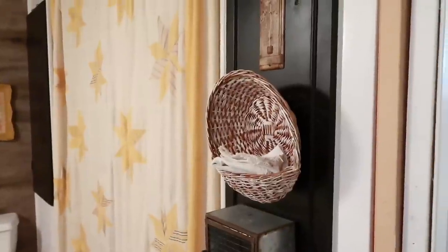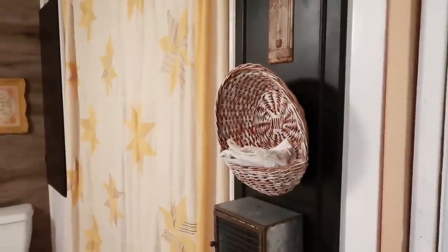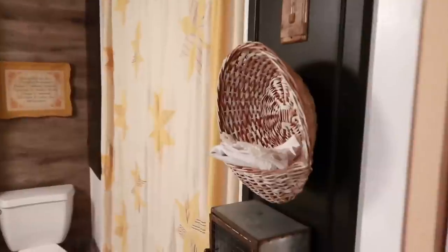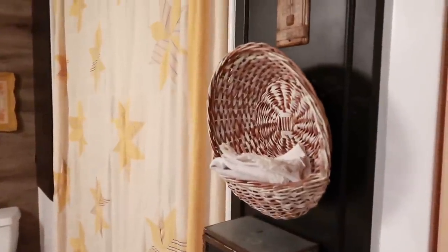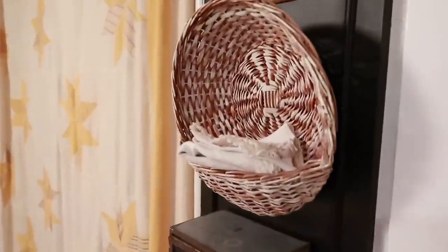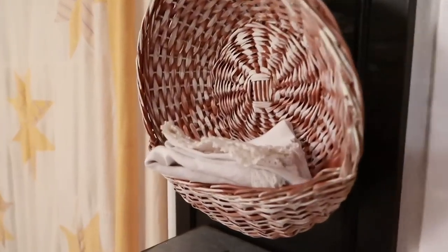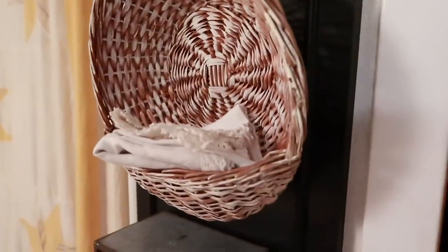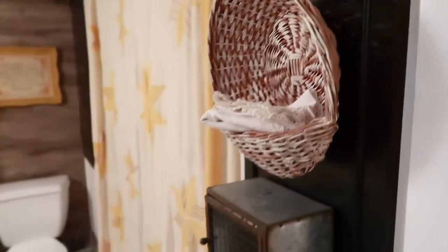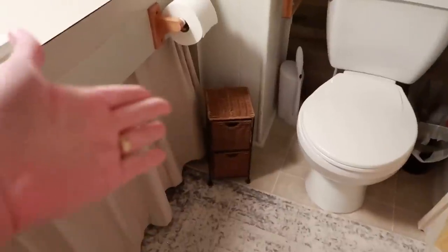Now this is our guest bathroom, also my teenage daughter's bathroom, and there are ten baskets in here — three of which are not thrifted. Starting with this little basket I painted and hung on a panel door I added as a layering piece; I keep little kitchen napkins in it as hand towels.